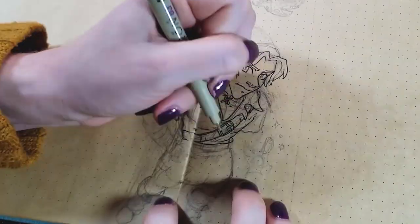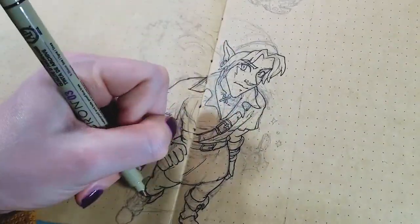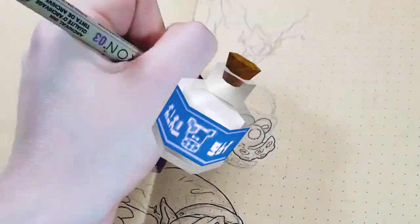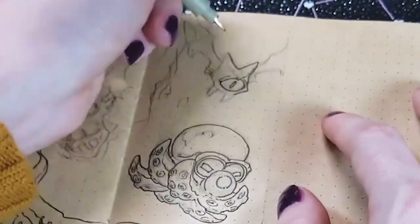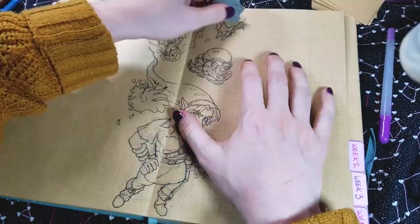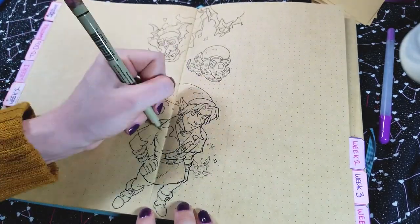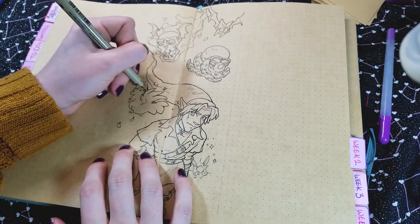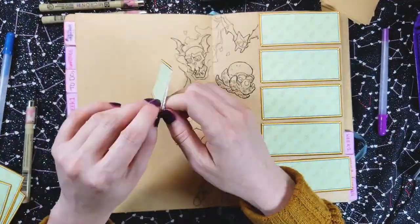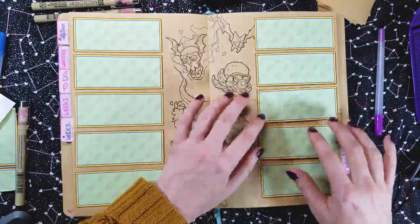Moving on to week two — we gotta have some Zelda. Zelda is a pretty big obsession of mine. I basically lived in Ocarina of Time when I was younger. I was talking to some friends about how we weren't even playing the game — we would just play to role play, and Malon was totally our girlfriend. I wanted to put even more monsters in the background but I didn't really leave myself room. The monster designs are super different in each game so I just picked the design I thought was the coolest slash cutest. Also you can't go without a Cucco.